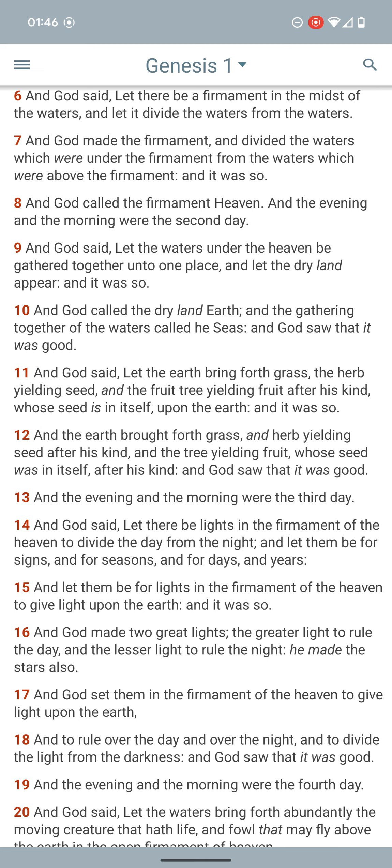And God called the firmament heaven, and the evening and the morning were the second day. So that's how we know there's water above the firmament. And that's the reason why it's called glass — because it's transparent. You can't actually see the firmament, but you can see what's being held up there, just like a window.